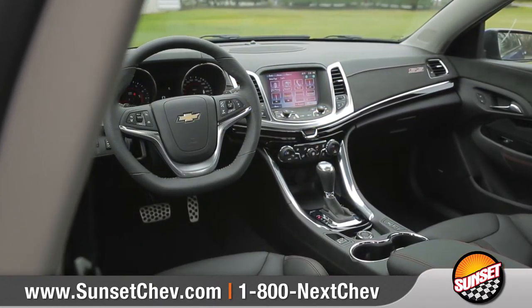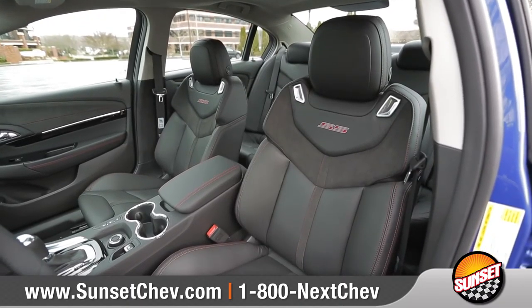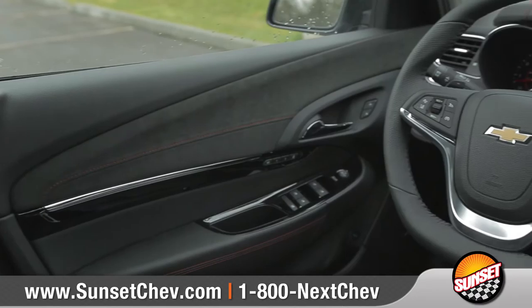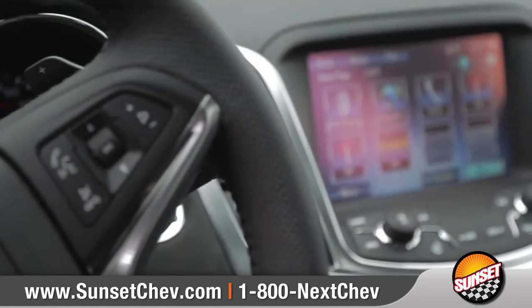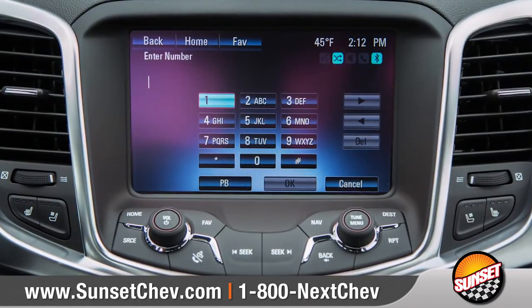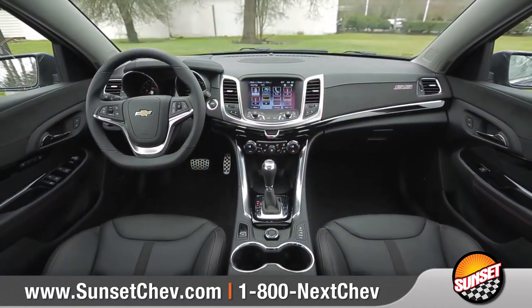The refined interior of the SS is elegant and comfortable and includes heated and ventilated leather-appointed performance seats. The leather flat-bottomed steering wheel houses integrated Bluetooth phone and audio controls.